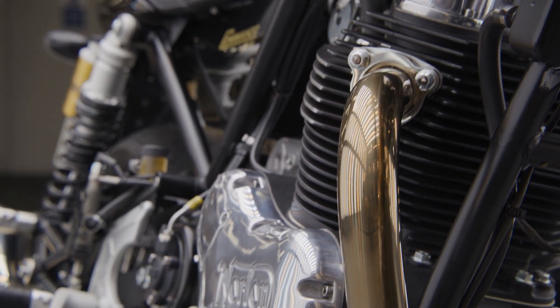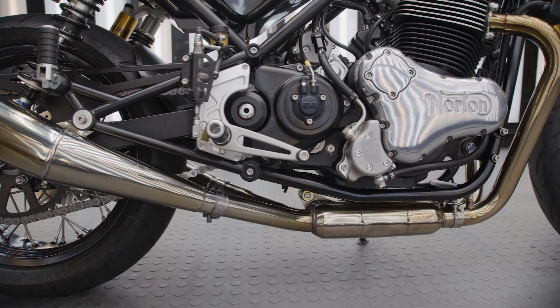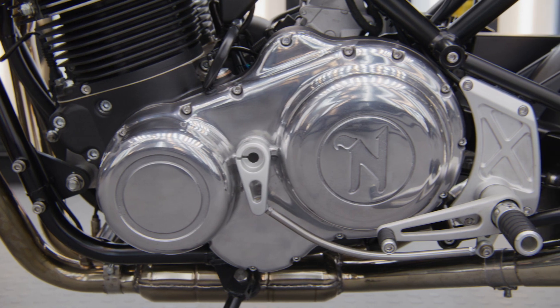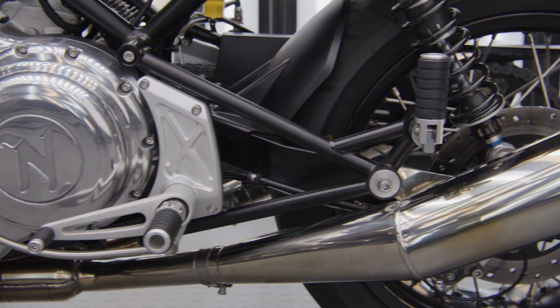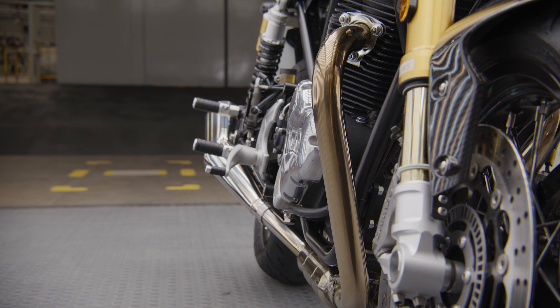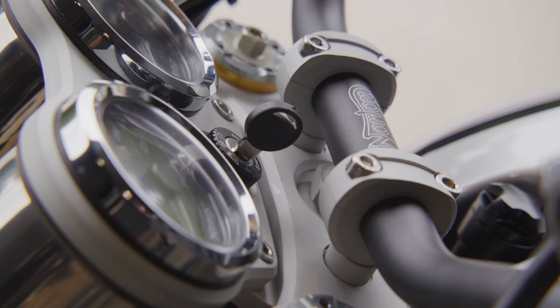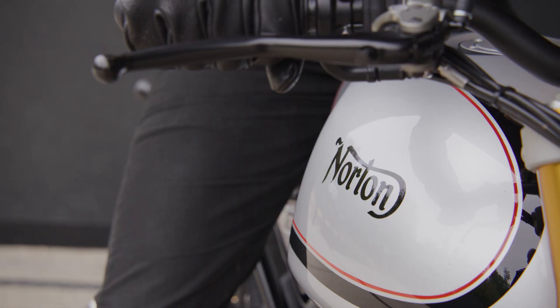From the forward angle of the parallel twin engine to the cut-out tank, offering a narrower silhouette. As well as visual drama, this engine and our hand-crafted and hand-finished exhaust system have been designed to deliver that distinctive Norton soundtrack.